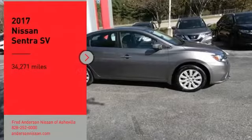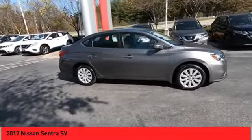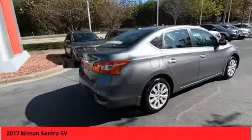You are going to love the 2017 Sentra. With its spacious and versatile interior and stellar fuel efficiency, the Nissan Sentra is the obvious choice for anyone who wants to enjoy a stylish and comfortable ride.